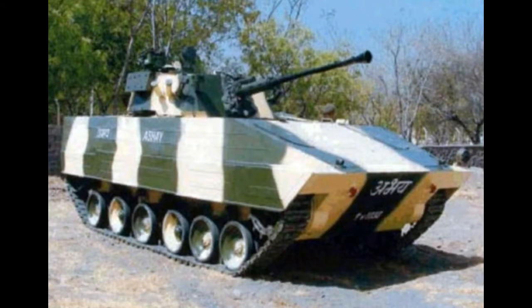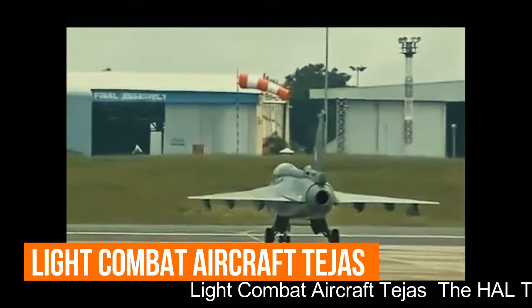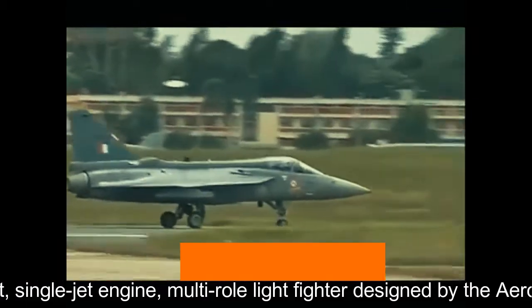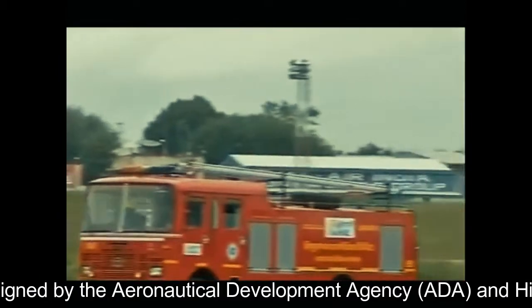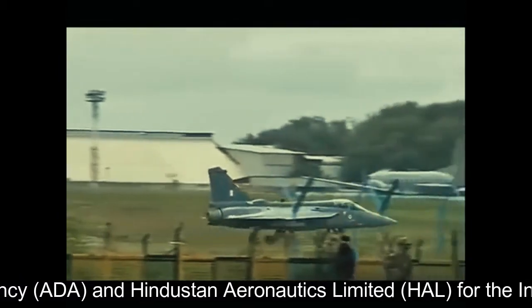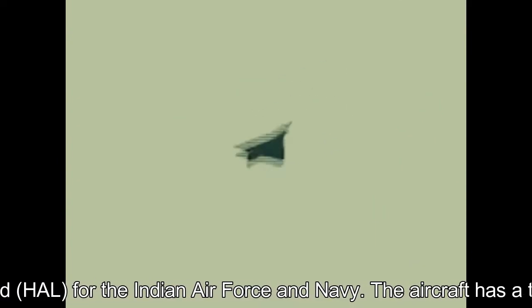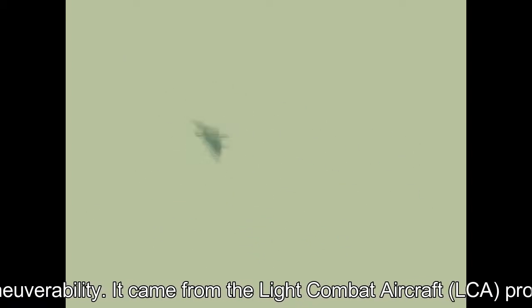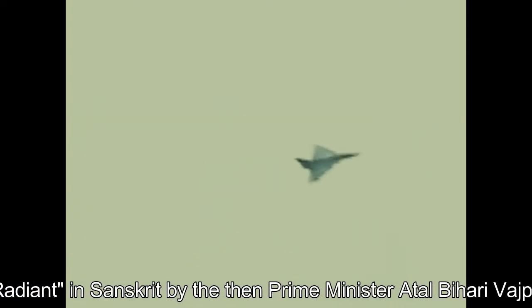Light Combat Aircraft Tejas: The HAL Tejas is an Indian single-seat, single jet engine, multi-role light fighter designed by the Aeronautical Development Agency (ADA) and Hindustan Aeronautics Limited (HAL) for the Indian Air Force and Navy. The aircraft has a tail-less compound delta wing configuration providing high maneuverability. It came from the Light Combat Aircraft programme that began in the 1980s to replace India's aging MiG-21 fighters. The LCA was officially named Tejas — meaning 'radiant' in Sanskrit — in 2003 by then Prime Minister Atal Bihari Vajpayee.